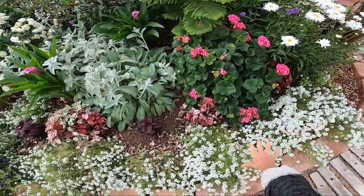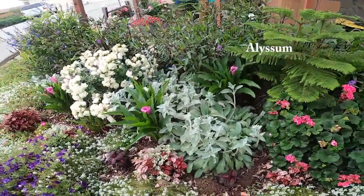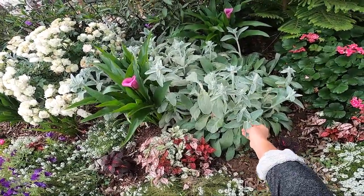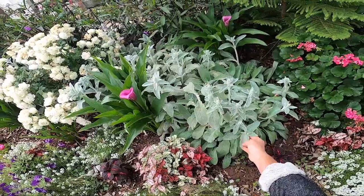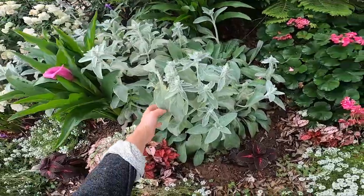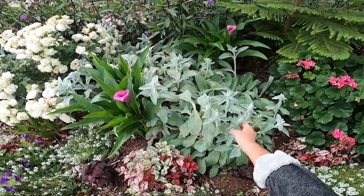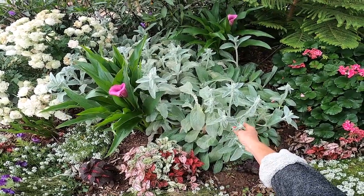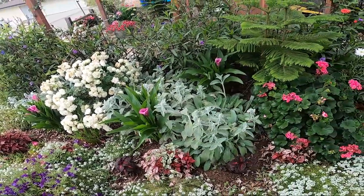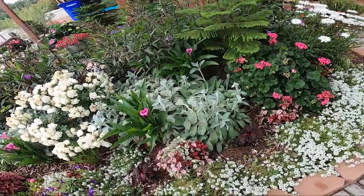And then I have Lobelia growing down here. Coleus is next. I have these gorgeous lamb's ear here — they're so soft, and they just add a really pretty color. They are quite a bit lighter than the other foliage in the garden. They are starting to produce flowers, which I'm going to go ahead and cut, because the flowers are not that attractive to me. They are purple, but I grow it mostly for the foliage, not for the flowers.